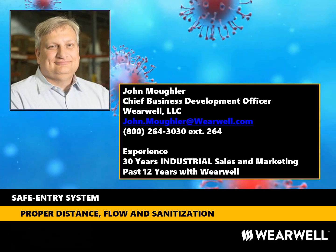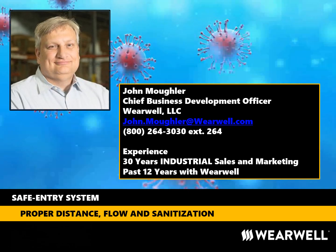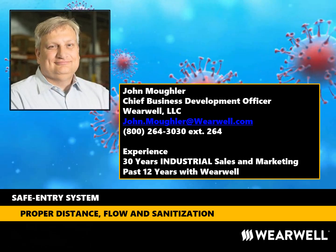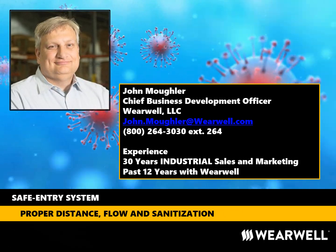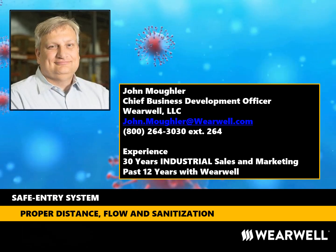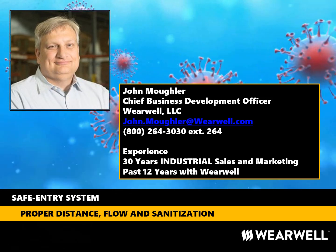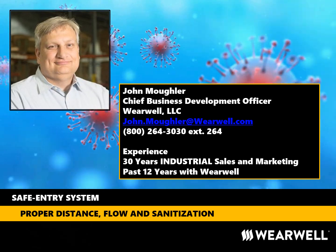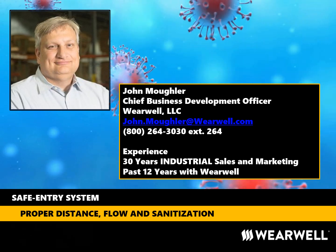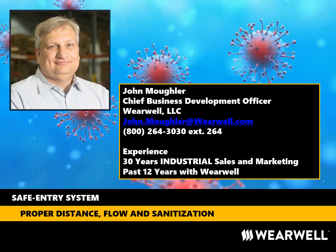Hello, and thank you for the opportunity to share Wearwell's Safe Entry System concept. My name is John Moffler. I am the Chief Business Development Officer for Wearwell. My goal is to demonstrate how the use of the Wearwell Safe Entry System can help you achieve your business goals as we all adapt to the new post-pandemic realities of social distancing and sanitization. I am not, however, a voice actor, so please bear with me.